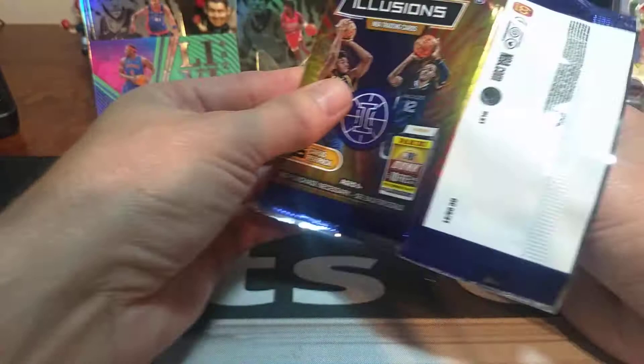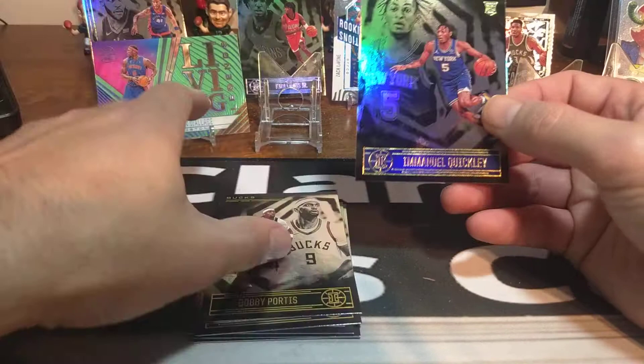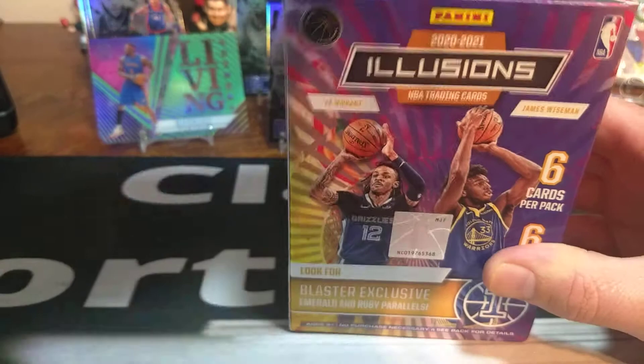Last pack of the first blaster and still looking for LaMelo and Ant-Man. We got Bobby Portis, Andre Drummond, James Harden, Darius Garland second-year card, Lucas Robinson, and Emmanuel Quickly — not bad, nice Emmanuel Quickly card. Another bad thing about these cards is they're all black foil, and as you know, anytime you get a black card it's going to be hard to grade. All right, let's get into the second blaster and see if we can do a little bit better.